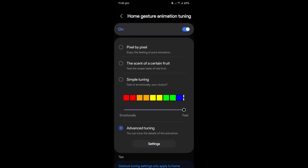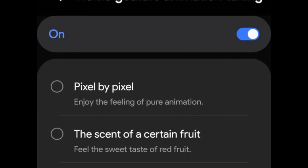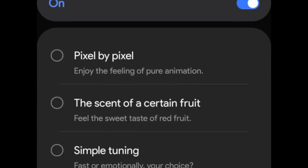One of the standout additions is the new gesture animation tuning for the home screen. Users can now choose from three animation styles: pixel-by-pixel smooth fluid animations, animations inspired by a fruit-like essence, and simple tuning options for faster, more efficient animations or slower, more expressive ones.